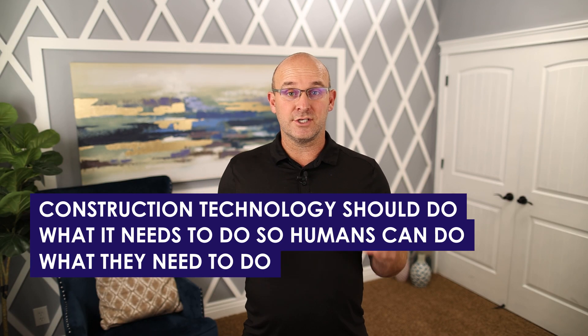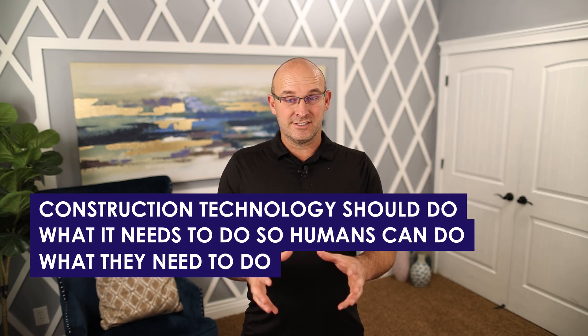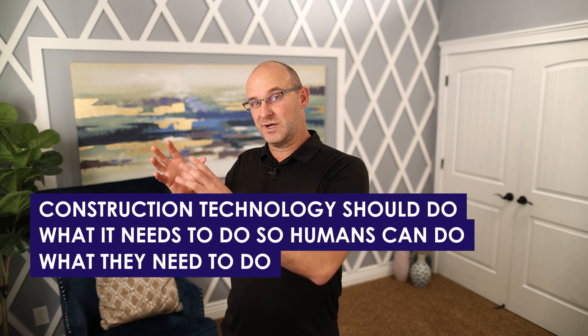Construction technology is a jam. Let me give you a couple of parameters. Construction technology should do what it needs to do so humans can do what they need to do. So if a construction technology is doing things that humans should be doing, we are just disabling our construction teams because we're filtering off a key human process to technology. So always make sure whatever tech you use, it's allowing humans to do what they need to do and what they do best.